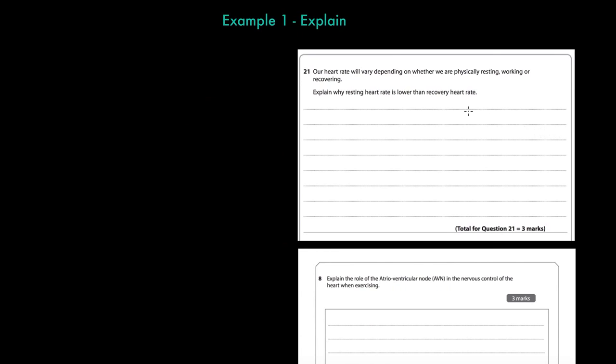The first example we are going to address is the concept of explain. Looking at this question, it's clearly an explain question: heart rate will vary depending on whether we are physically resting, working, or in recovery. Heart rate changes to meet the conditions in which the body finds itself. But what we have to do is explain why — that's the specific skill being asked of us in this exam question. Explain why resting heart rate is lower than recovery heart rate.